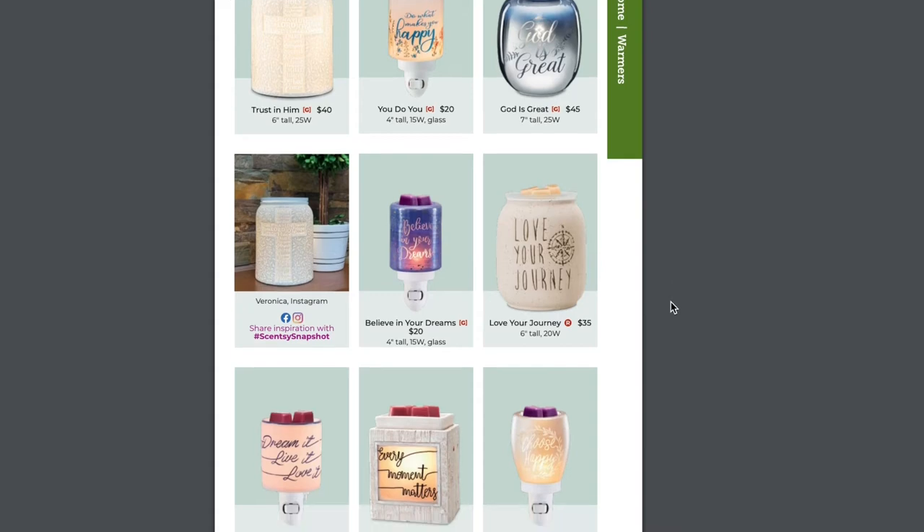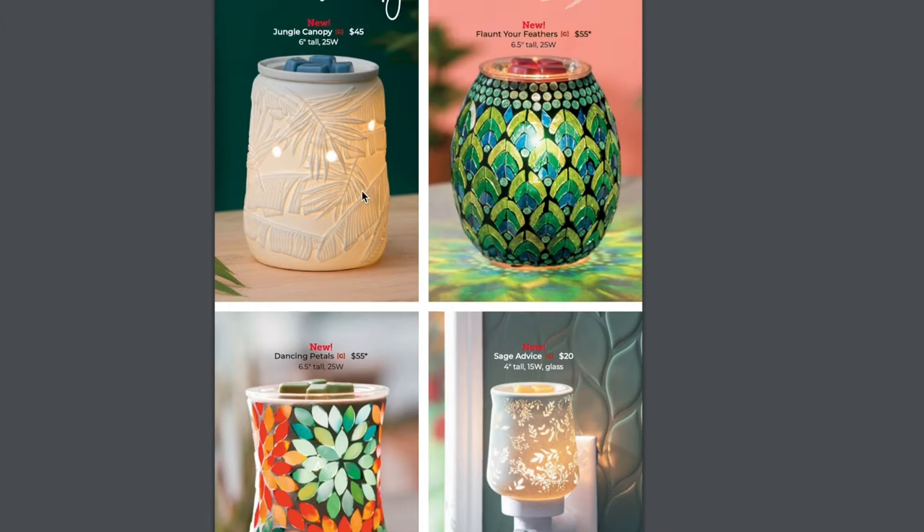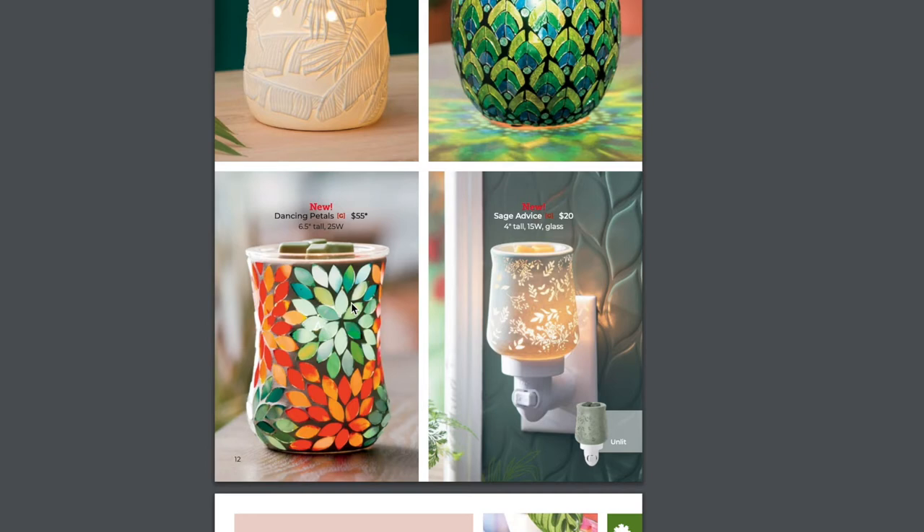All of these are returning warmers — nothing brand new there. Moving on to four brand new warmers: the Jungle Canopy, which is really cool, and then the Flaunt Your Feathers, which I already know is going to be a big seller. I really like the Dancing Petals one too — I love the glass mosaic kind of warmers. And then Sage Advice is freaking beautiful because Sage is definitely a more fall-winter look. Y'all know mint is my favorite color, and Sage is just a form of mint.